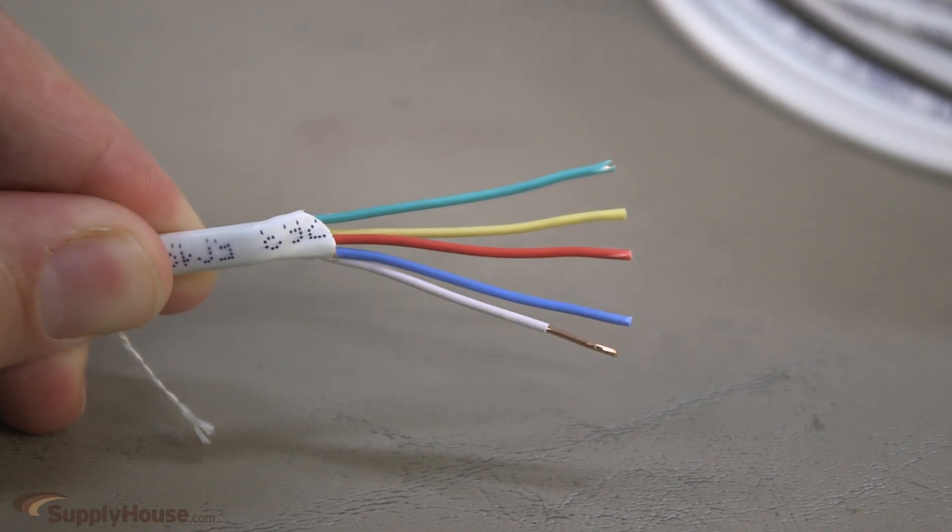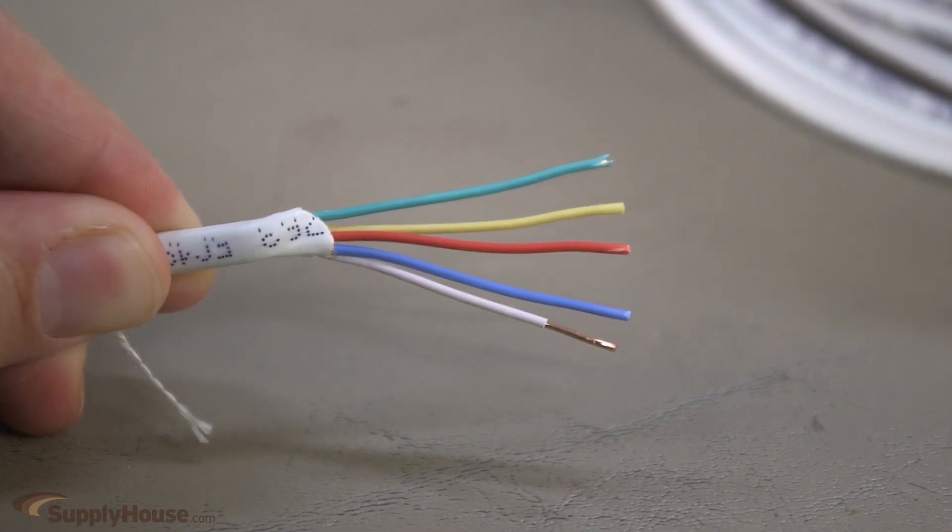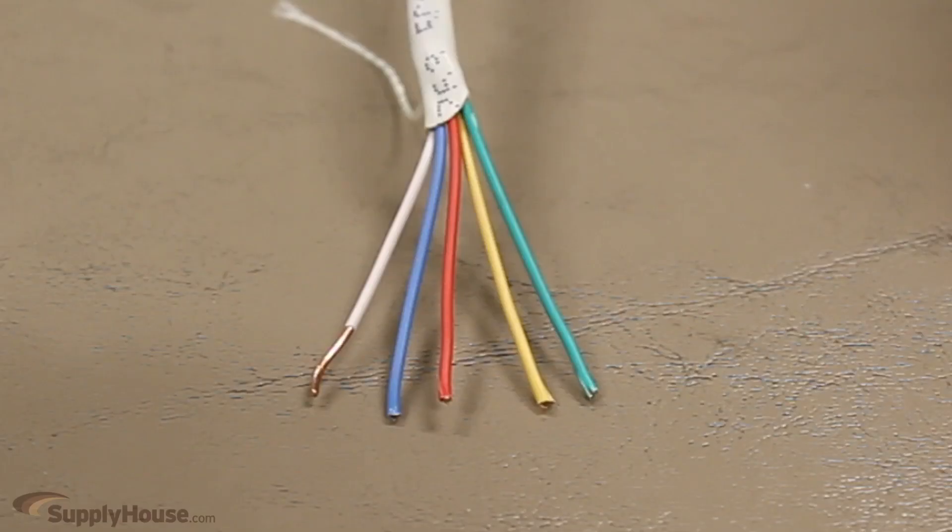The second factor is color. White insulation means it's a neutral. Green, or bare copper, tells you it's a ground wire. Any other color indicates it's a hot wire that carries current.